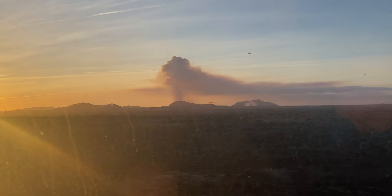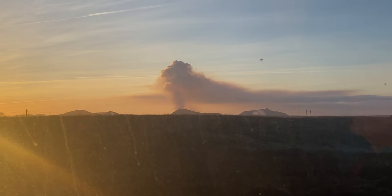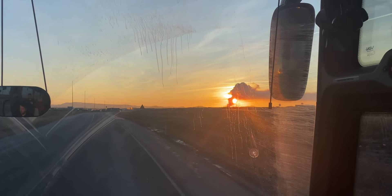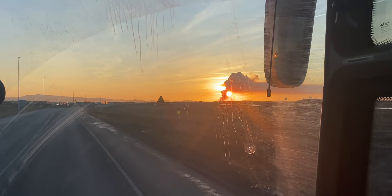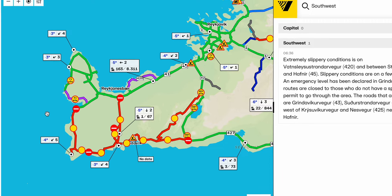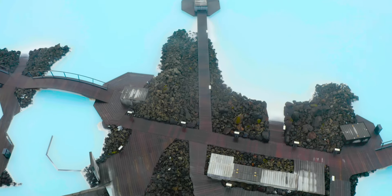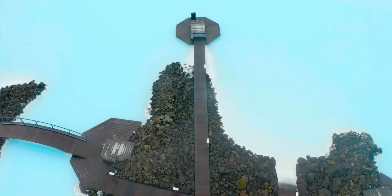The closest you can get is on the main road between Keflavík and Reykjavík. This is a video I took yesterday when I was traveling from the airport — this is probably what you can expect to see, with some orange glow on the horizon in the evening. One of these roads also leads to the famous Blue Lagoon, which is now closed and will remain closed probably as long as the volcano is still erupting.